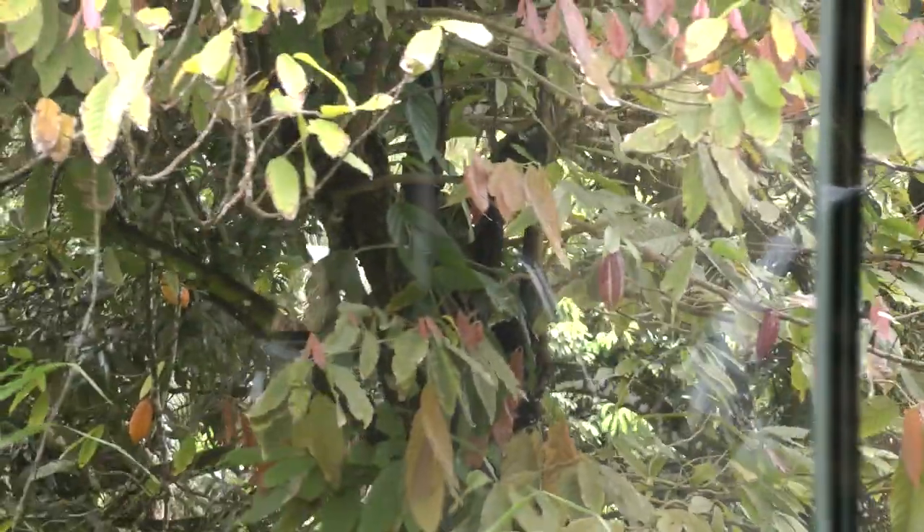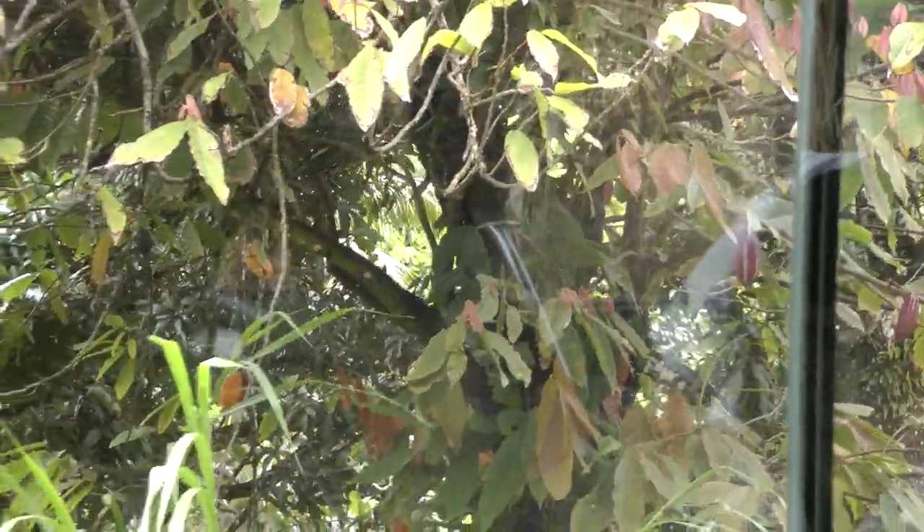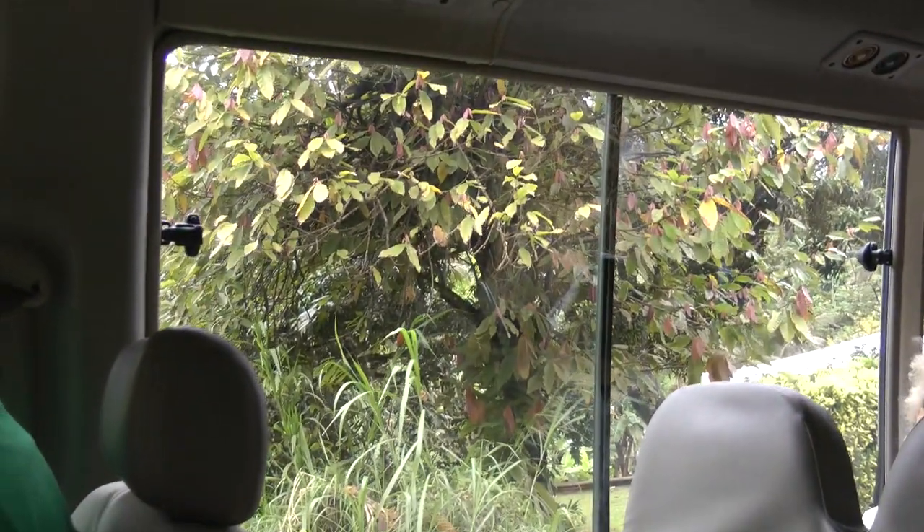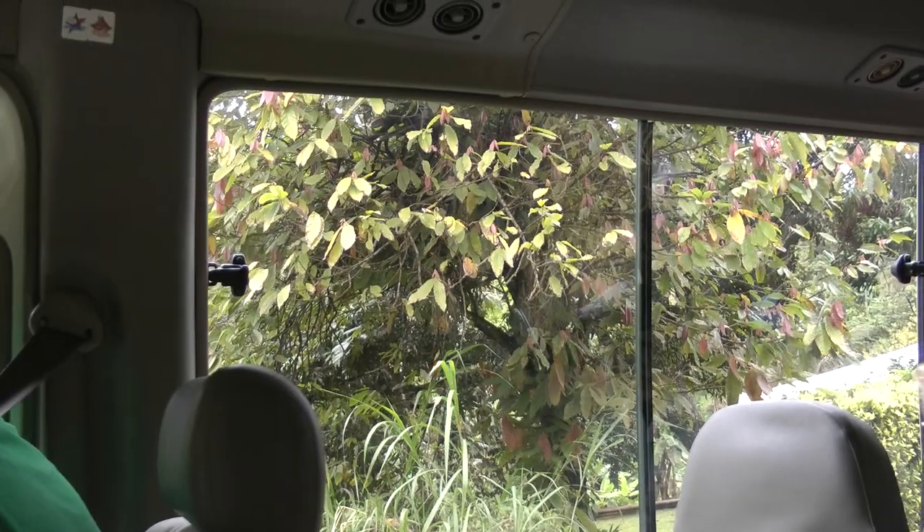It's kind of difficult to see here. Alright, that's a cocoa tree. It starts off this color and then it turns.